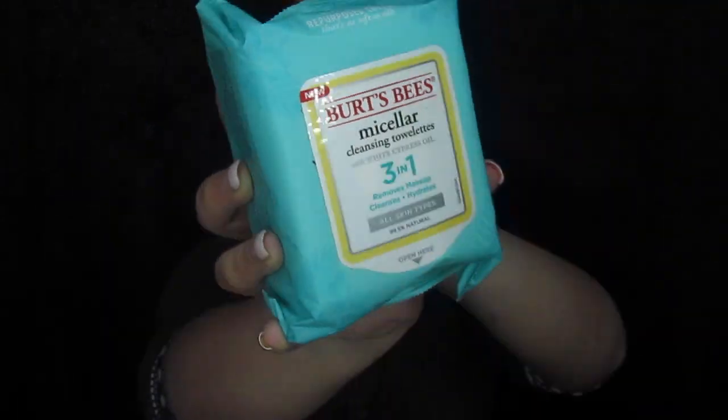The first thing we've got I can't test on camera, sorry guys, is these Burt's Bees Micellar Cleansing Towelettes — it's got 30 of them in here. This is not an exciting product, but if you wear makeup you need makeup wipes. This is definitely an awesome thing to get, and I've seen some videos that say those wipes are super good.